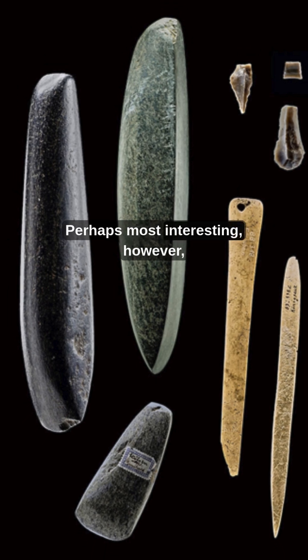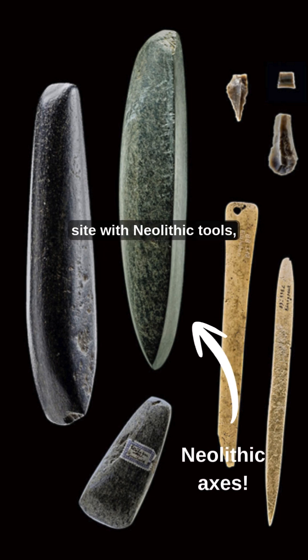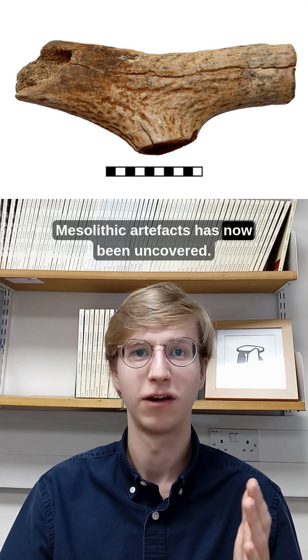Perhaps most interesting, however, are the finds recently uncovered at the site. Despite Eilsleben clearly being an agricultural site with Neolithic tools, fitting in with the wider linear pottery culture of the early Neolithic, a rich assemblage of seemingly Mesolithic artefacts has now been uncovered.